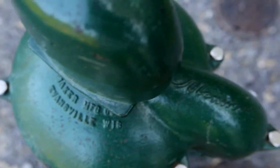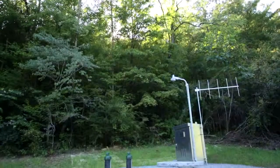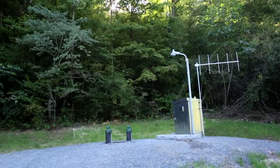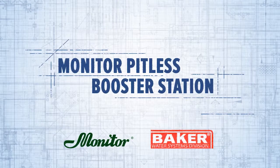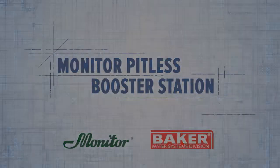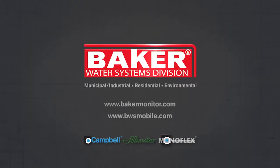For reliability, superior construction, and overall maintenance-free use, trust Baker Water Systems for all your high-capacity water system needs. For more information on this and other products, visit our website at www.bakermonitor.com or bwsmobile.com.